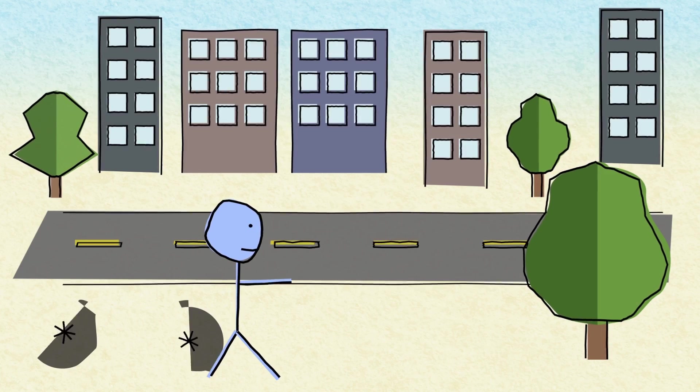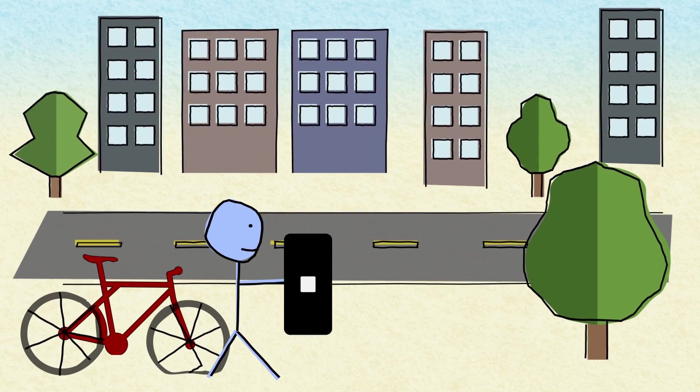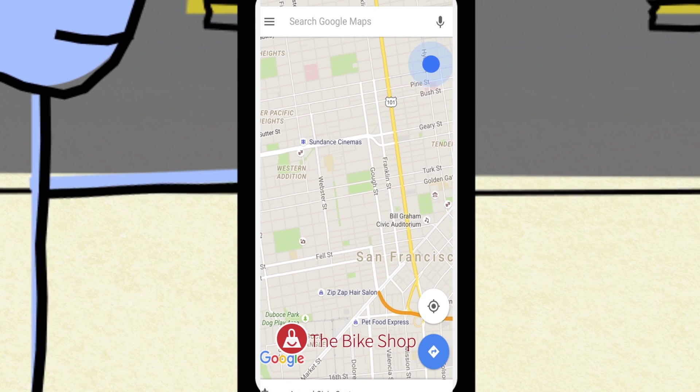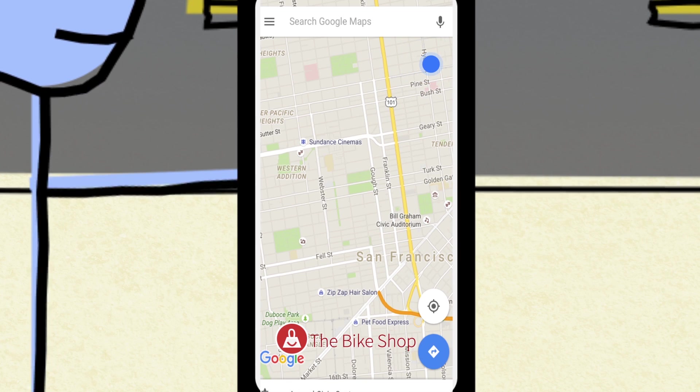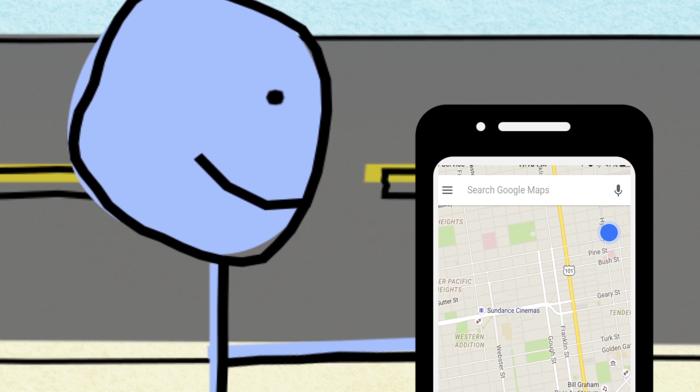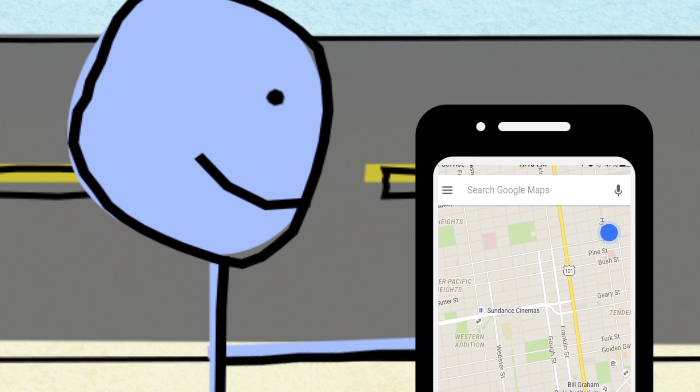You need to get across town to that new bike shop, so you take out your smartphone and fire up Google Maps. Almost instantly, it pinpoints you and offers you directions to the shop. How does your phone always know where you are? It uses a technology called GPS.